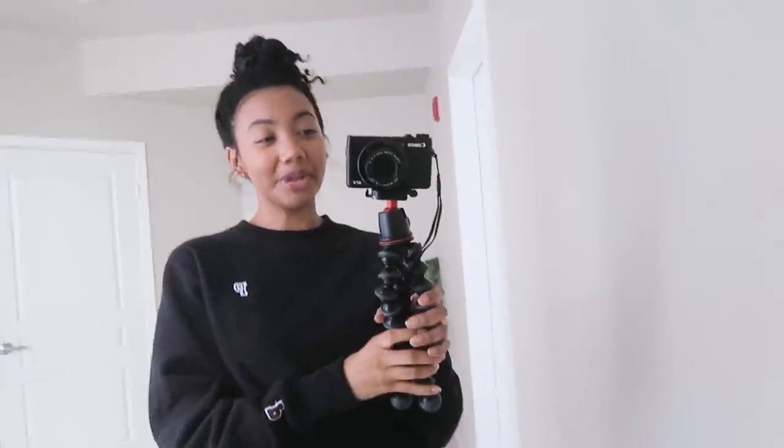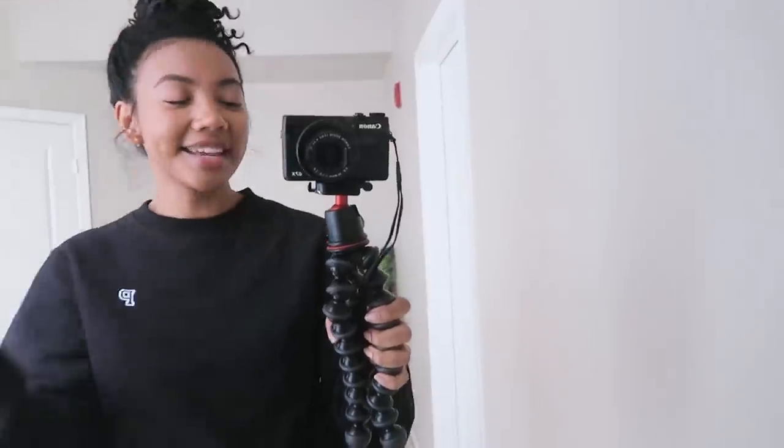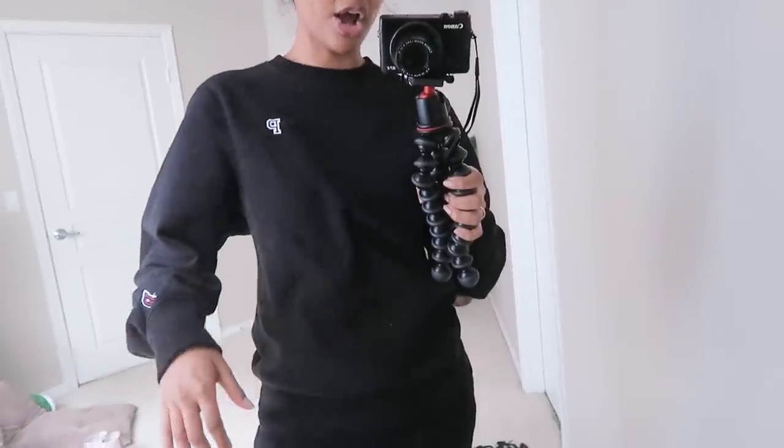Starting with colors — when you are purchasing your loungewear, make sure it's comfortable, but you also want to choose colors that are very easy to match. I would recommend neutral colors like black, white, tans, and grays, because they will always look more put together, more intentional, and they will match with everything.